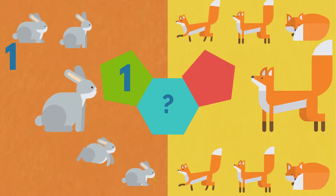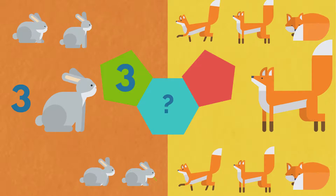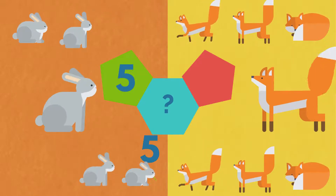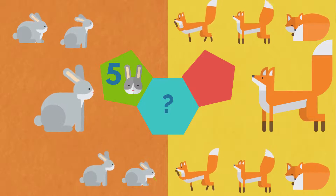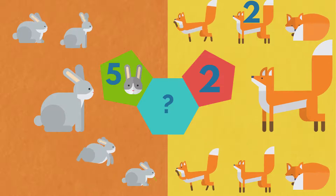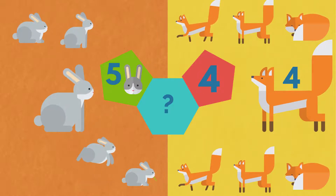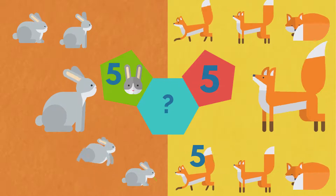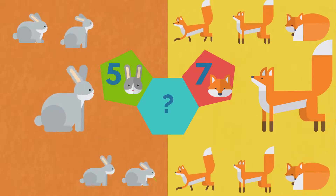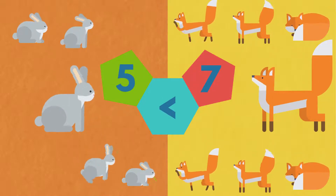One, two, three, four, five. Five rabbits. One, two, three, four, five, six, seven. Seven foxes. Five is less than seven.